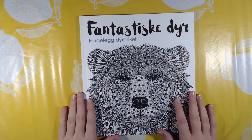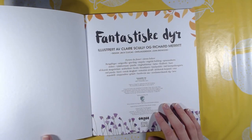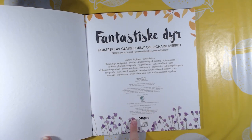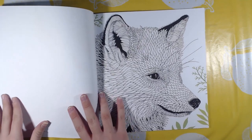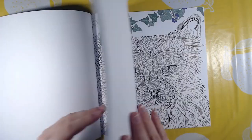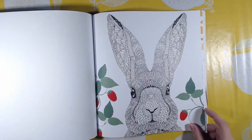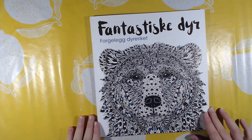Then we have another one — the original name is The Menagerie, I think. This is also by Claire Scully, and this book is a bit different because it has some colored elements on each page. That is that one.